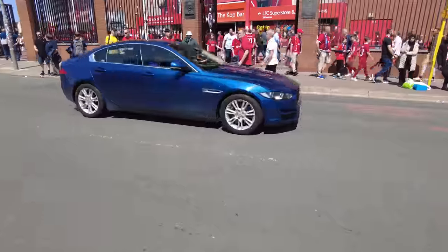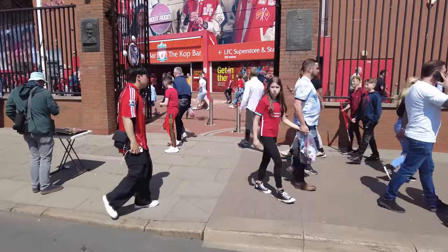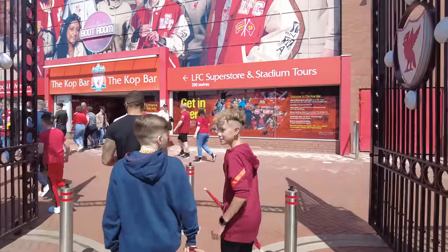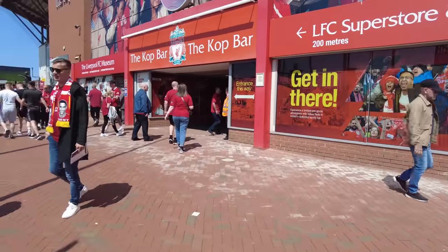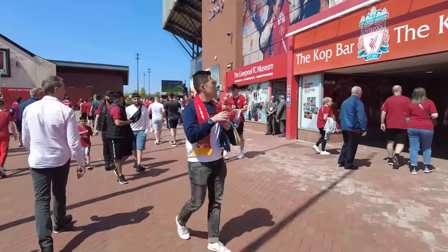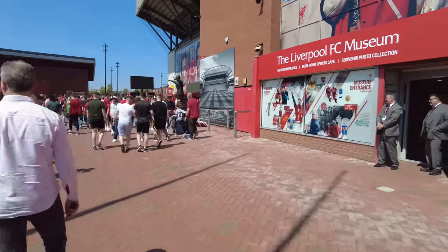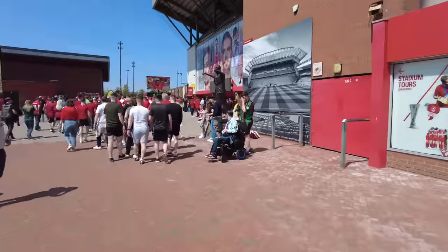It's Liverpool versus Aston Villa. That's Anfield behind me and I need to go and find the club shop, which I think is going to be around here looking at the signage. We've got the LFC super store and stadium tours 200 meters in this direction. Don't think I need the cop bar, don't think I've got time to get into the Liverpool museum today. What we are going to do is have our traditional mooch around in the club shop.